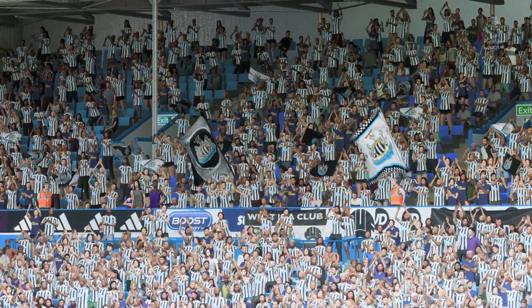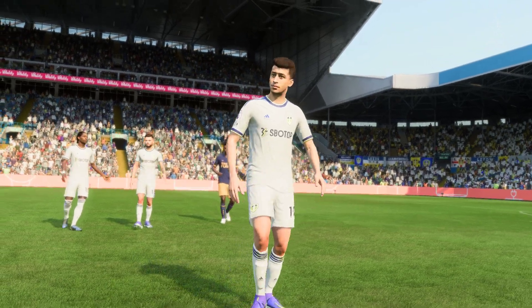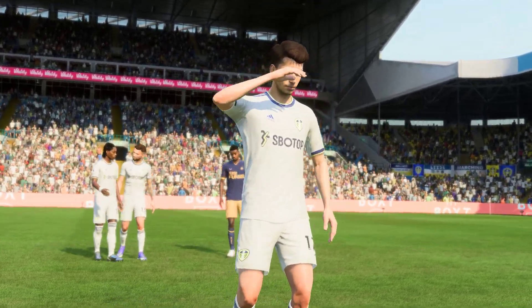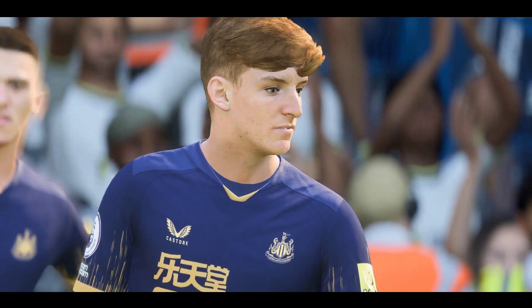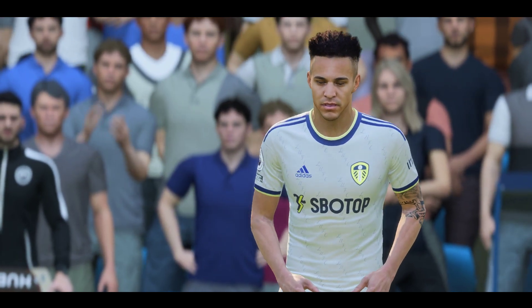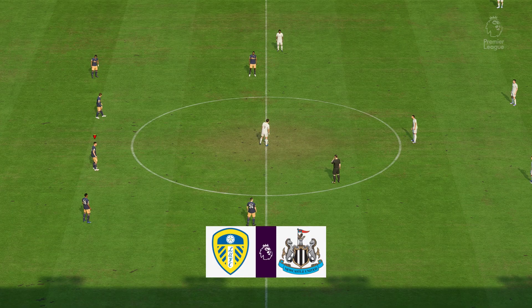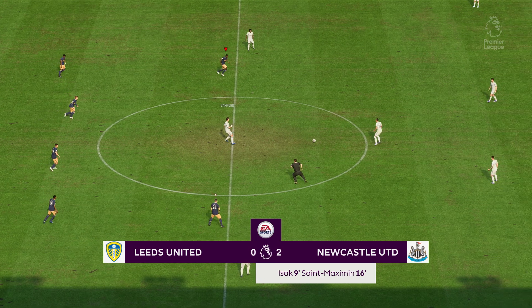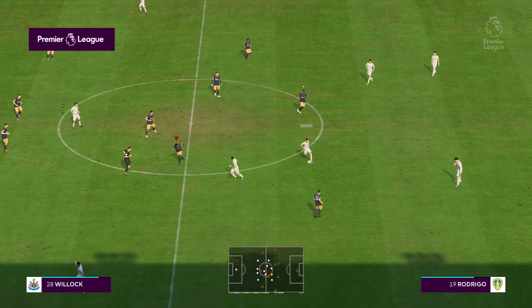We said before the game what a brilliant side they are going forward, and they've proved that in the first half. Their combination play all over the pitch has been really good. And the match begins again — as they get the ball rolling in the second half, it's interesting to see how things pan out.